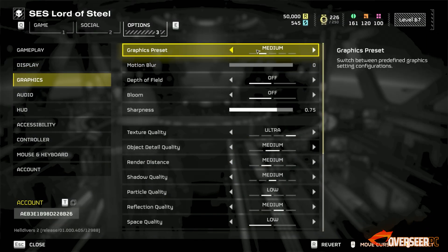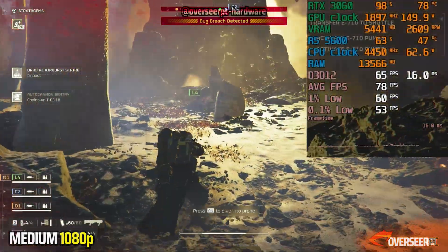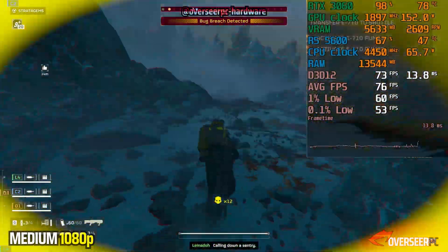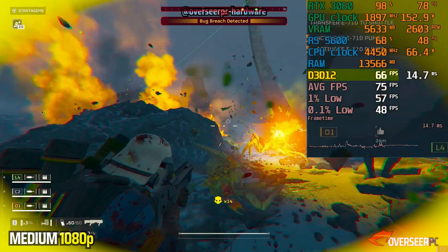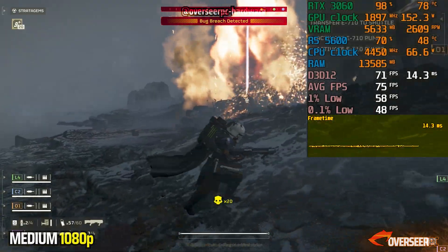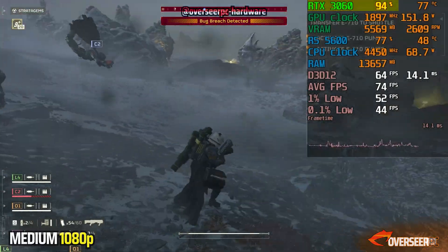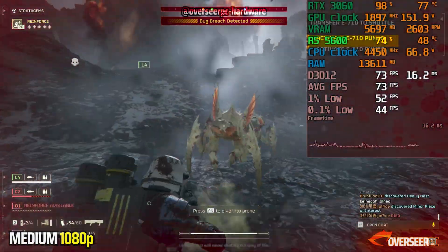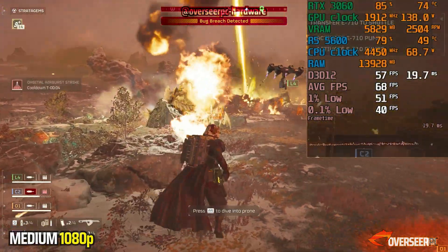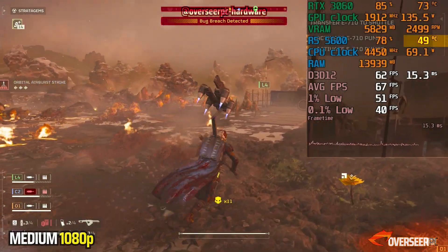Moving on to Helldivers 2, a DX12 title — on a bug-infested planet with lots of bugs, explosions, and effects at the highest difficulty, Helldive. Performance-wise, we're at about 70 FPS with lows at 50. Frame times are pretty stable. Obviously 70 isn't that high, but this is a PvE game so we're fine. We are GPU-bound and the Ryzen 5600 is running at about 70% utilization. One thing worth noting is that the Ryzen 5600 runs pretty cool — pushing 70 watts and sitting at about 50 degrees, which is great.